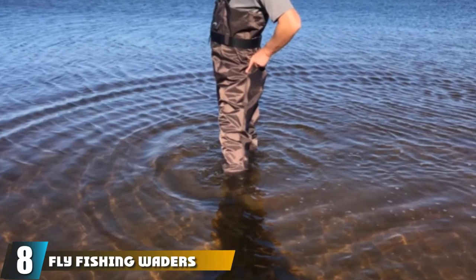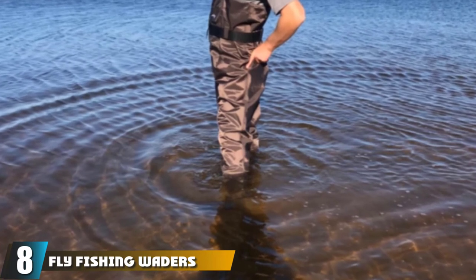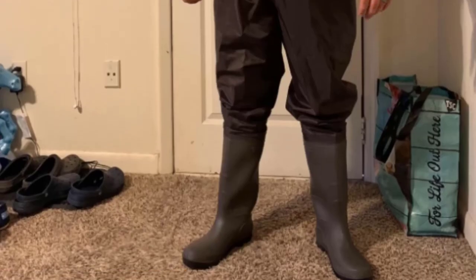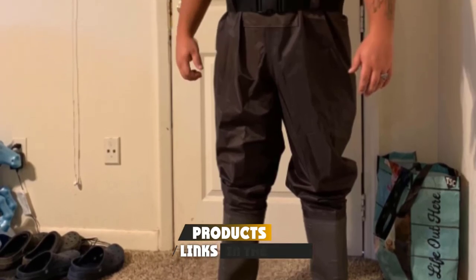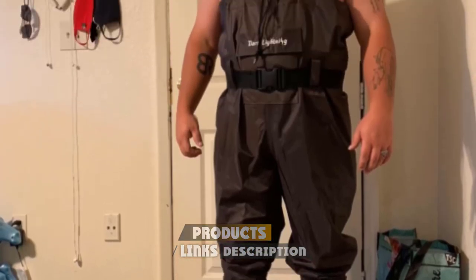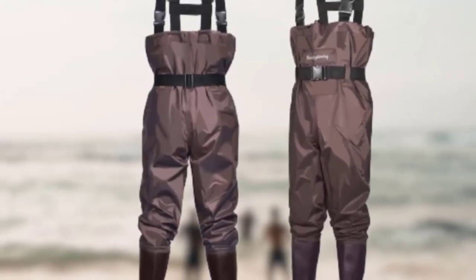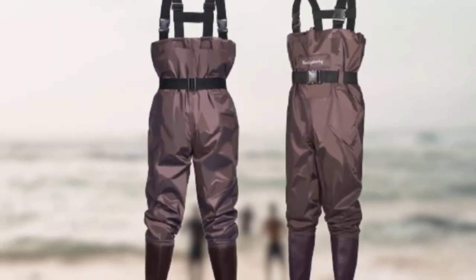The number 8 position is held by Fly Fishing Waders for Men and Women by Dark Lightning. Opt for this multi-purpose wader if you are looking for quality and reliability. It can be used for fishing, climbing, farm work, and cleaning ponds and swimming pools. It is made from nylon and PVC.